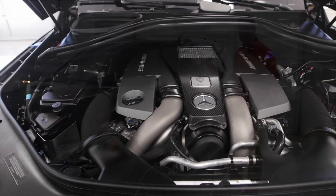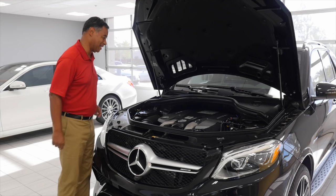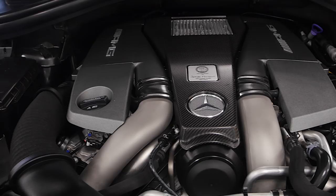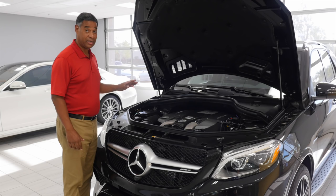Now we're under the hood of the 2017 AMG GLE 63 S. This is really special, because this is a hand-built engine made in Germany. 477 horsepower, 461 pound-feet of torque. That's incredible for an SUV — it's really incredible.